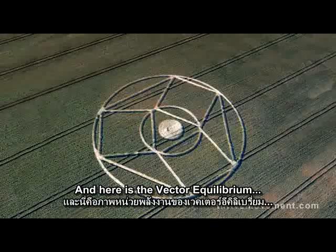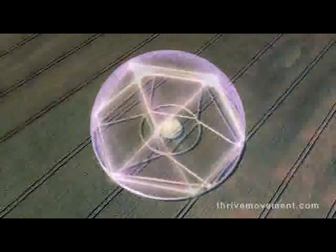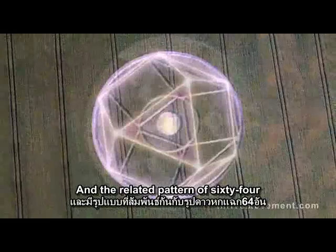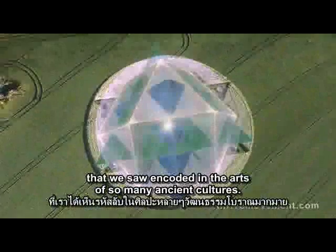And here is the vector equilibrium and the related pattern of 64 that we saw encoded in the arts of so many ancient cultures.